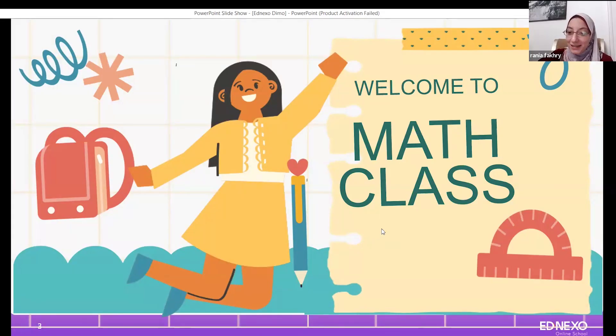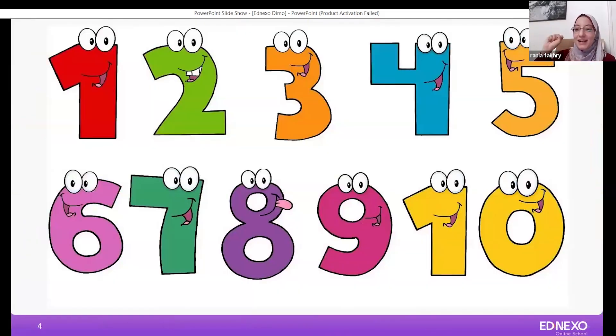Are you ready for counting? Yeah! I want you to raise your voice. Let's start. One, two, three, four, five, six, seven, eight, nine, ten.